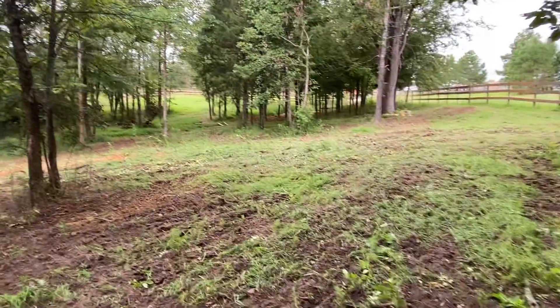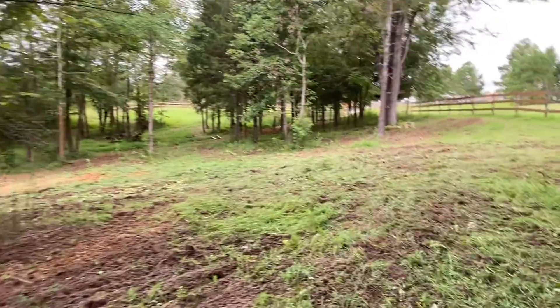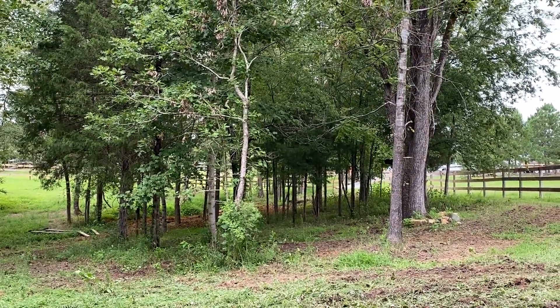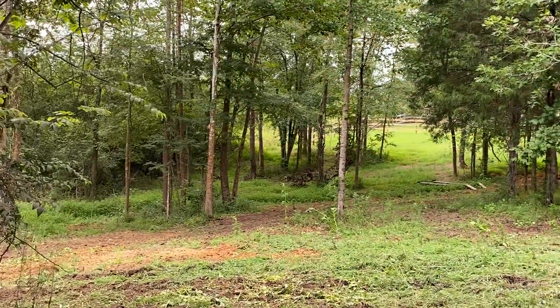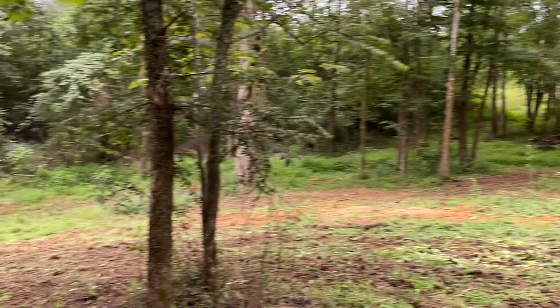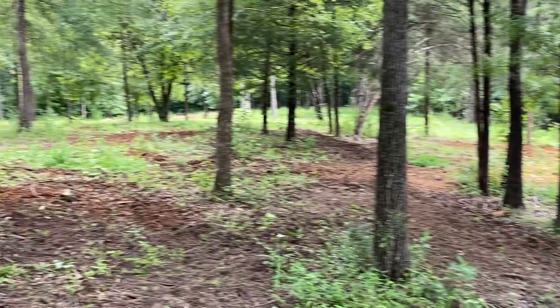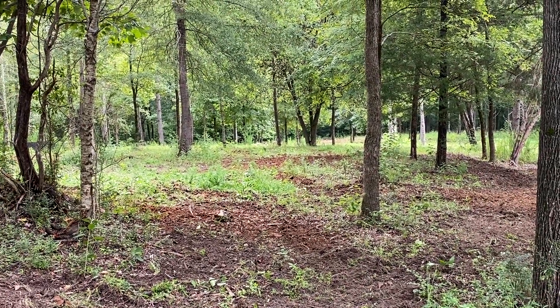Looking good. The neighbor's cat is over here scoping stuff out. I kept this real nice clump of trees — provides a lot of shade. A lot of trees there, just trees all over. Good canopy.